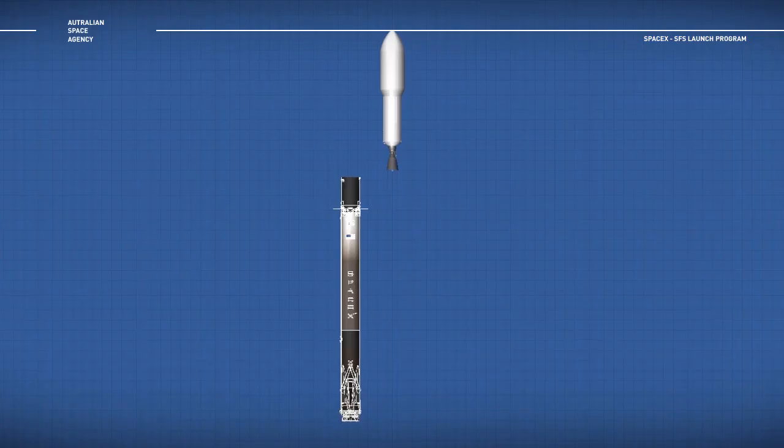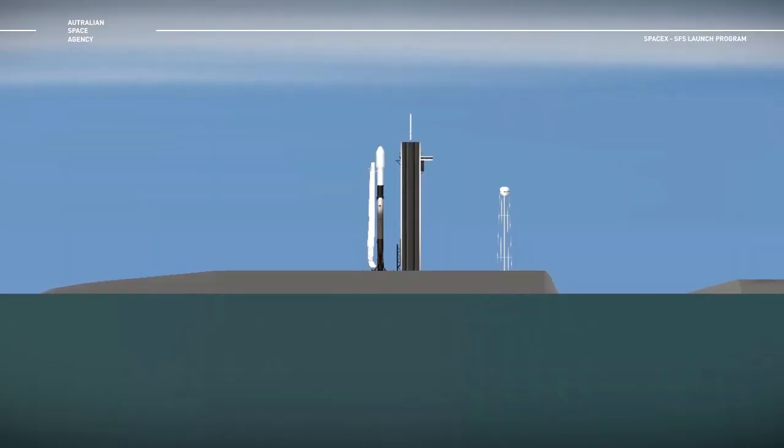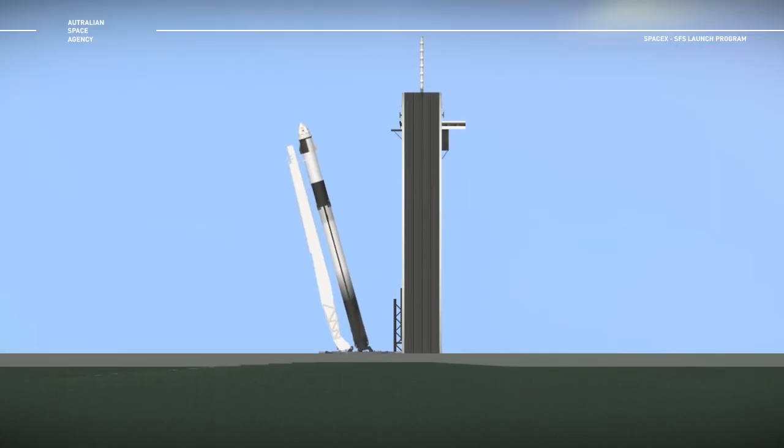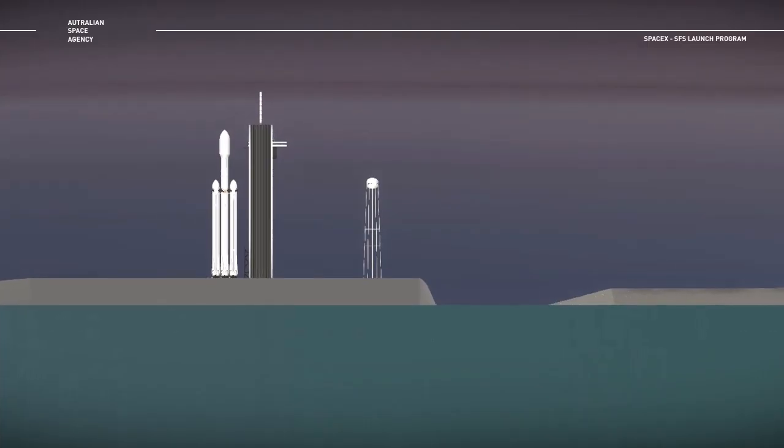Nice launch director and countdown net. Pad is clear. 10, 9, 8, 7, 6, 5, 4, 3, 2, 1. Go for launch.